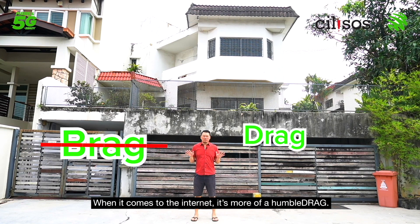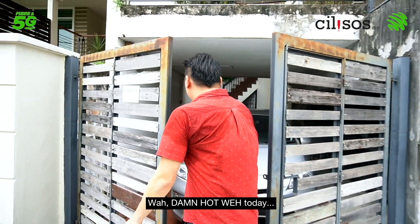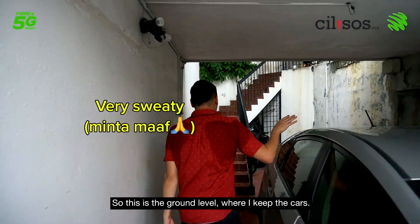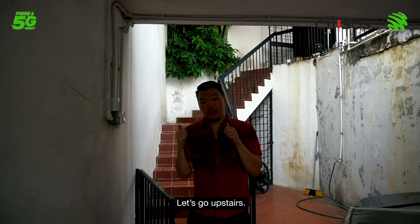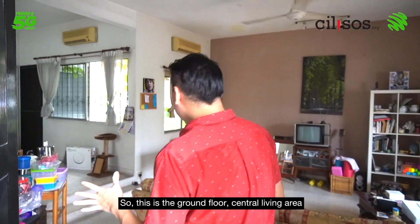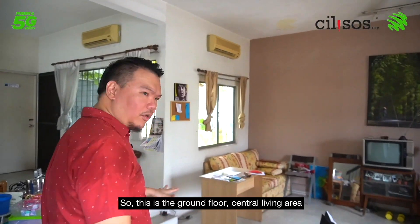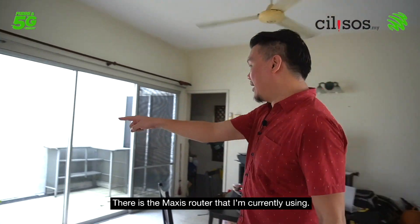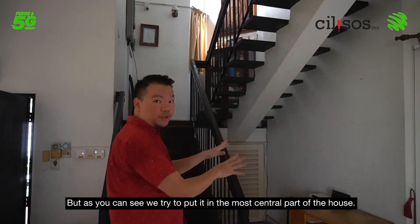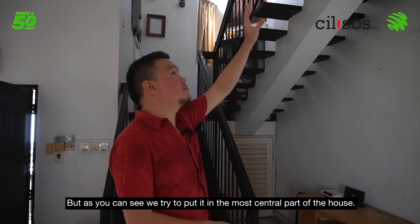It's more of a humble drag. This is the ground level where I keep the cars, and now let's go upstairs. This is the ground floor central living area where we spend most of our time. There is the Maxis router that I'm currently using — it's pretty old — and we try to put it in the most central part of the house.